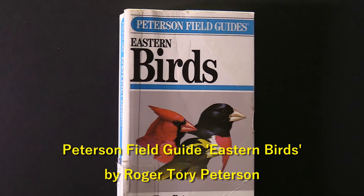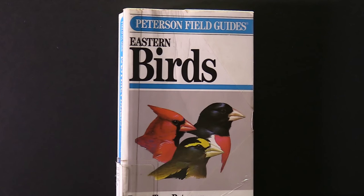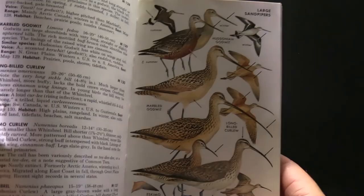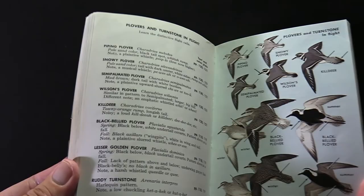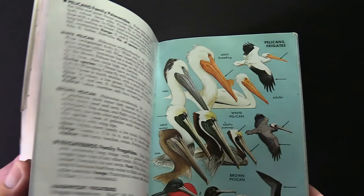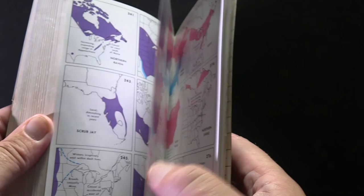The third book is Peterson's Field Guide of Eastern Birds. This may not be the most current version, so be sure to check the version. Keep in mind that if you don't own these books and may not wish to purchase them, you can go to the library and check some of these out and use them for a while. This is a good guide as well — lots of detailed information, similar to the previous one, with information right on the same page and a good map section.